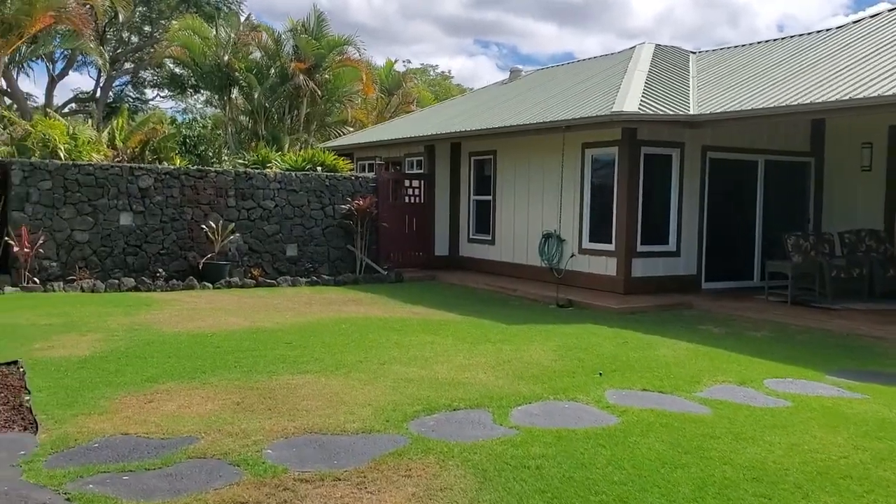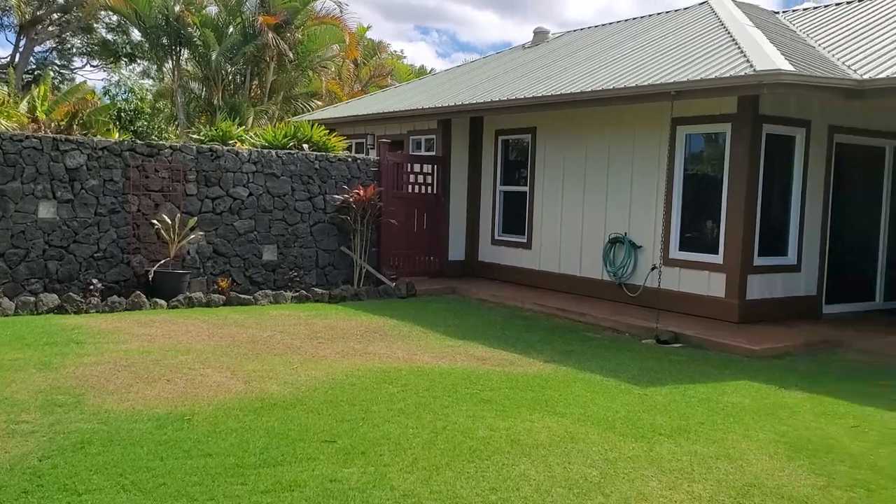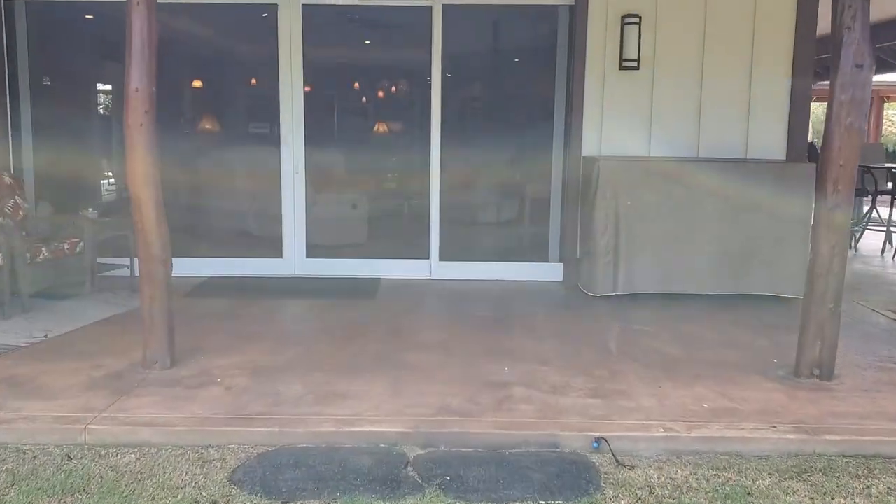I would say that's pretty good for a backyard. If you've got that kind of landscaping set up, you're good to go.